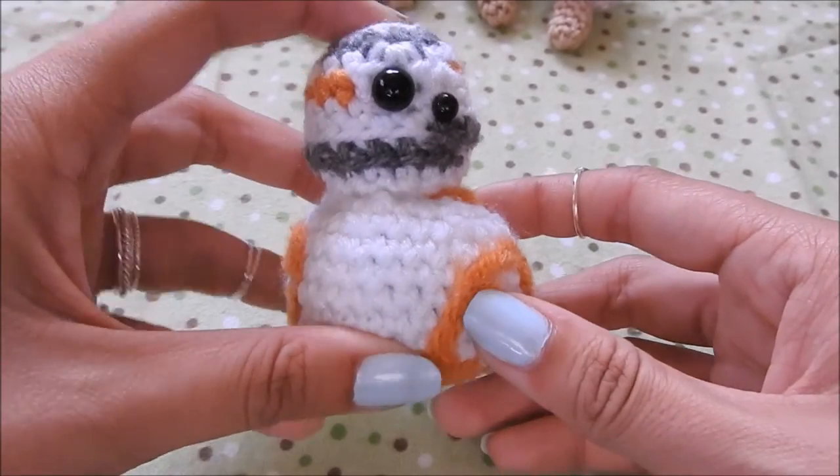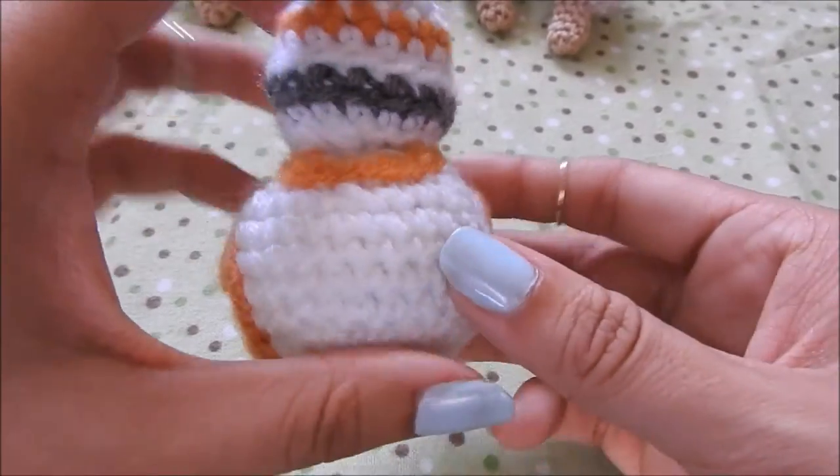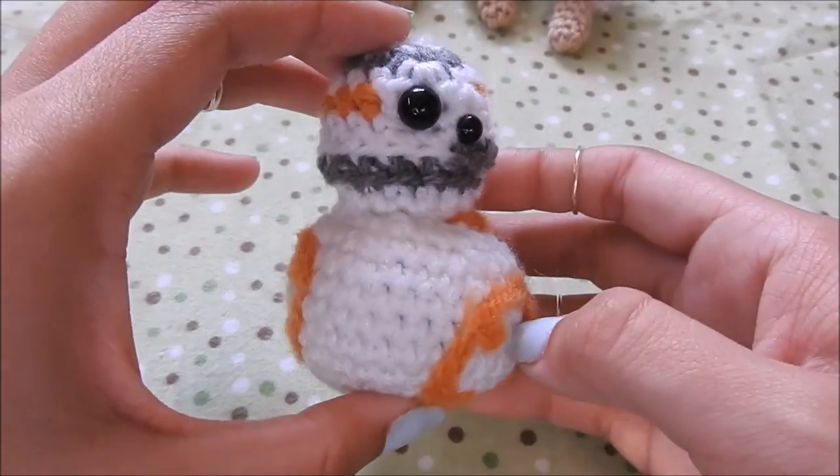I also made this little tiny BB-8 Amigurumi. This is the first one I made. I've already sold a couple of them as made to order, and they are on my shop as well.